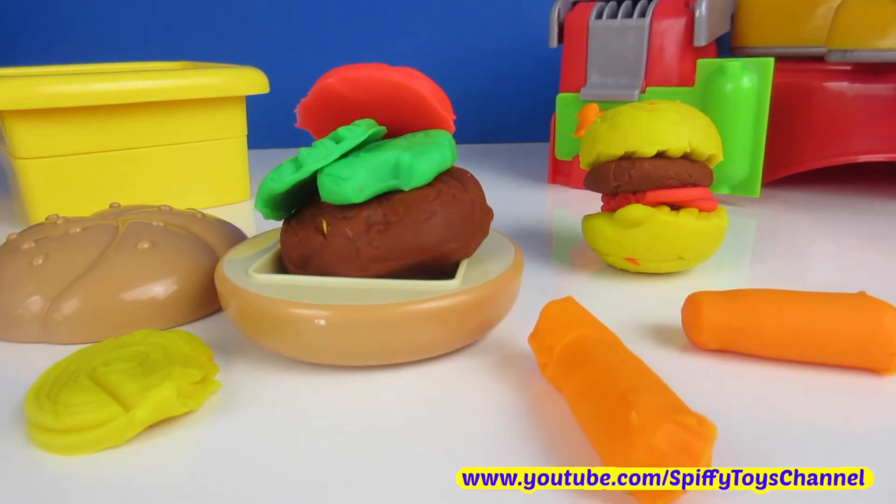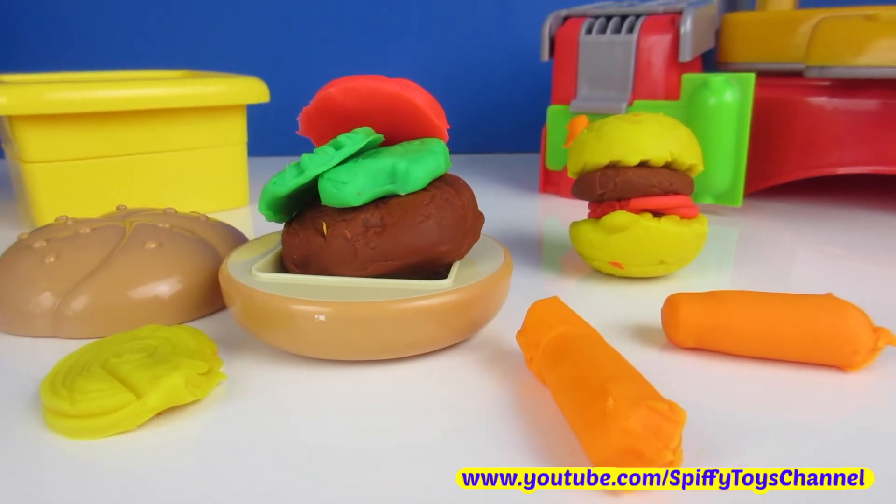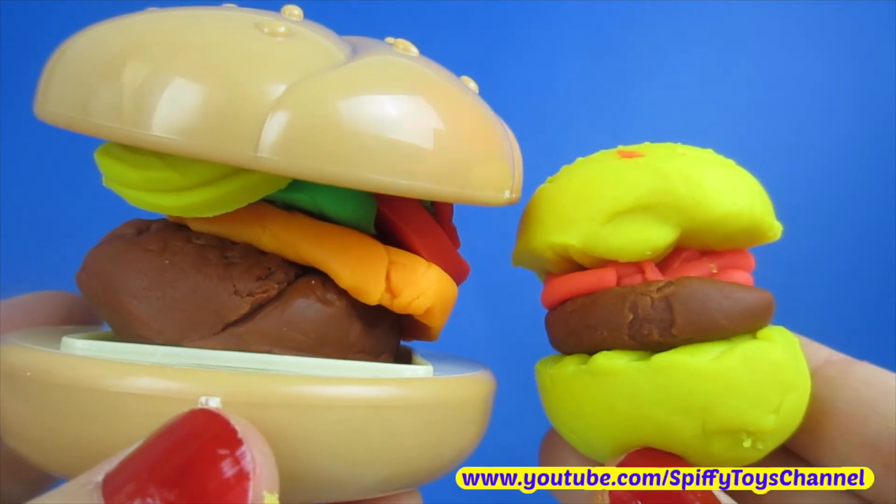Happy Hamburger Day and stay tuned for lots more celebrations here on Spiffy Toys Channel!